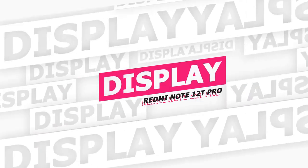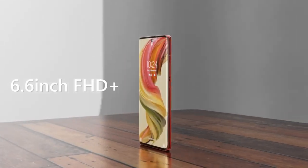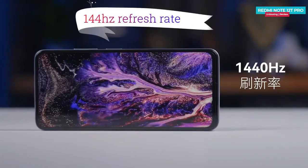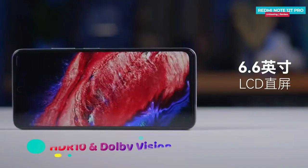Let's start with the display. The Redmi Note 12T Pro has a 6.6-inch Full HD Plus IPS LCD punch-hole display with a 144Hz refresh rate. The display comes with HDR10 and Dolby Vision support.